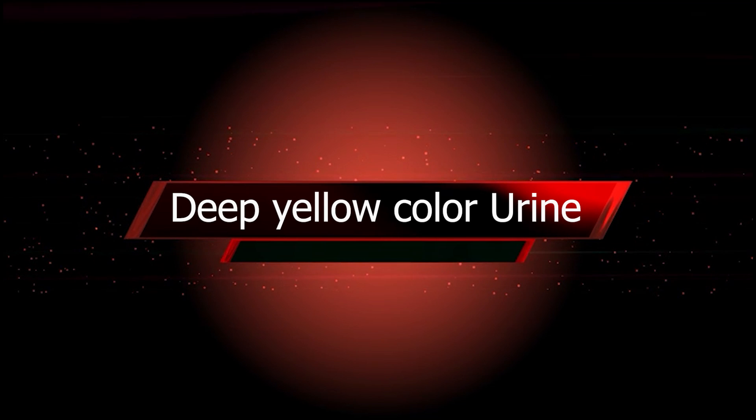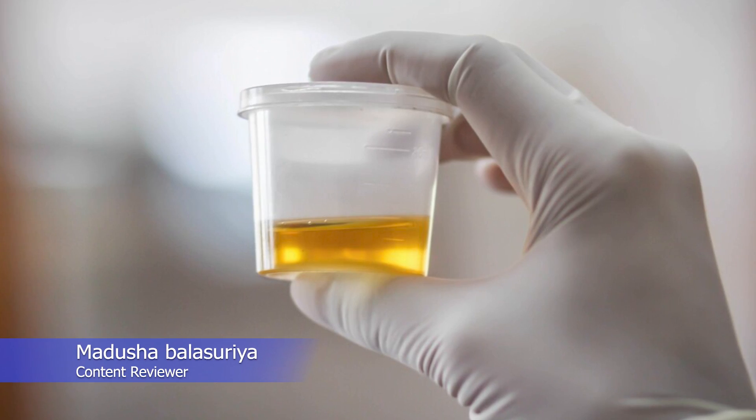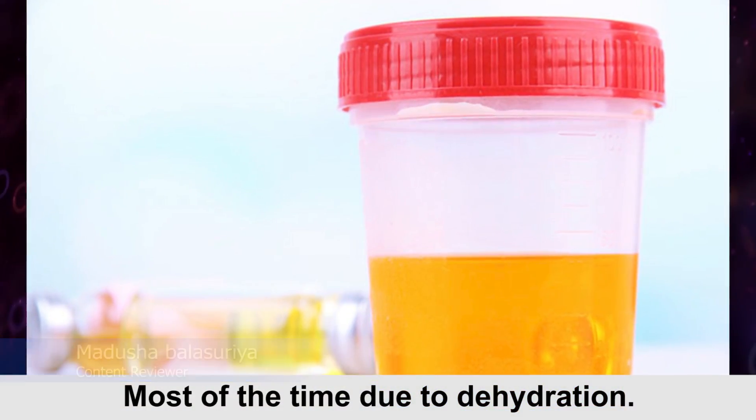Deep yellow color urine is what we see most of the time. It indicates over-concentrated urine, most commonly due to dehydration.